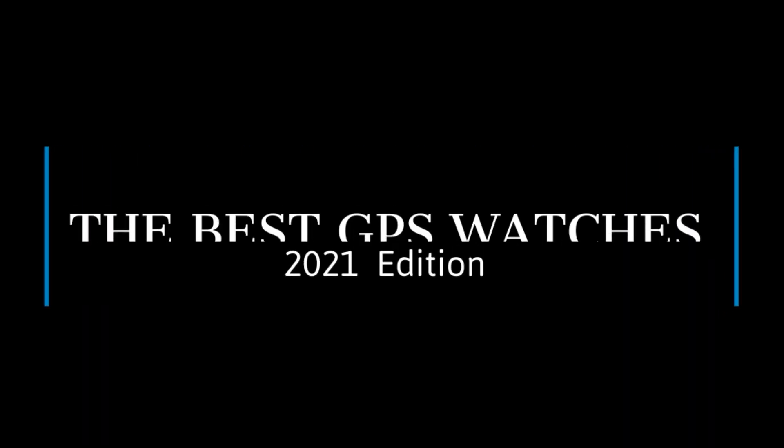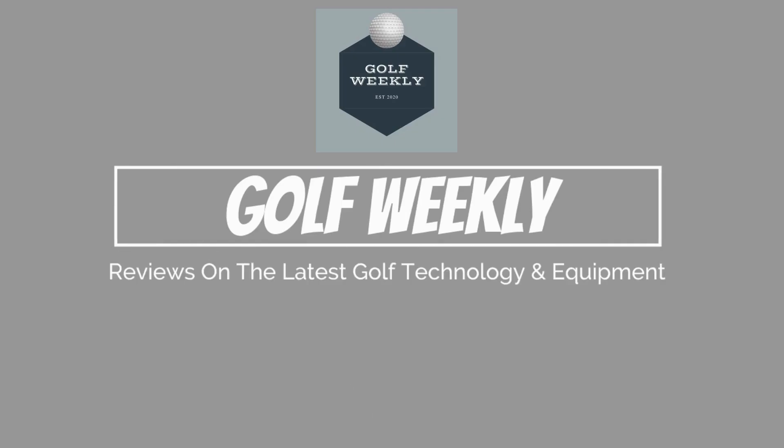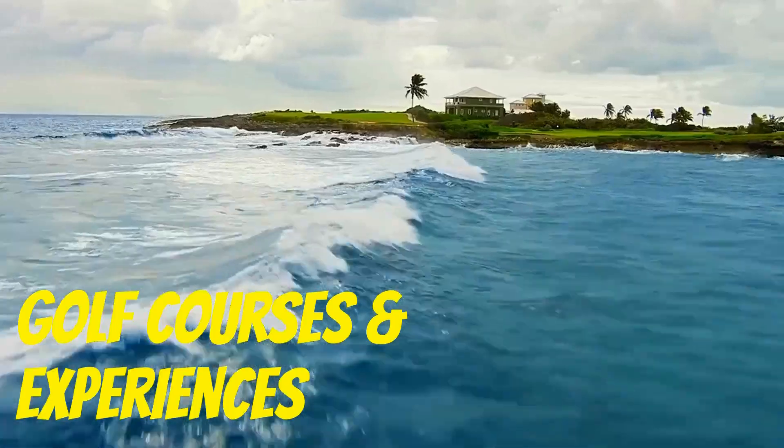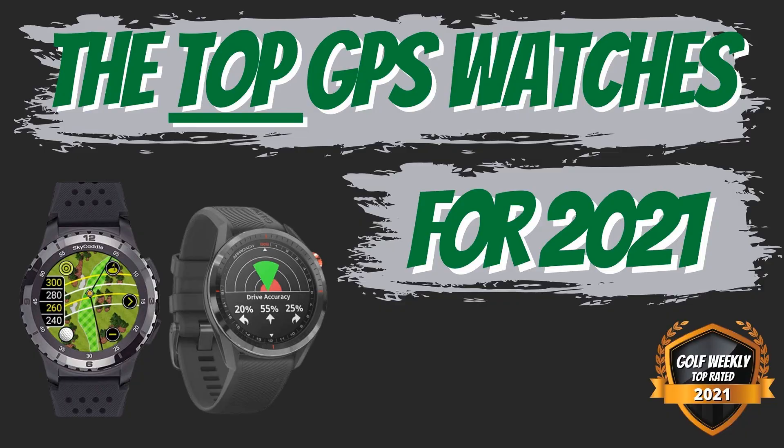Welcome back everyone to Golf Weekly, where each week we dive into the latest golf gear, technology, apparel, and experiences. This week we jump into our favorite golf GPS watches for 2021.